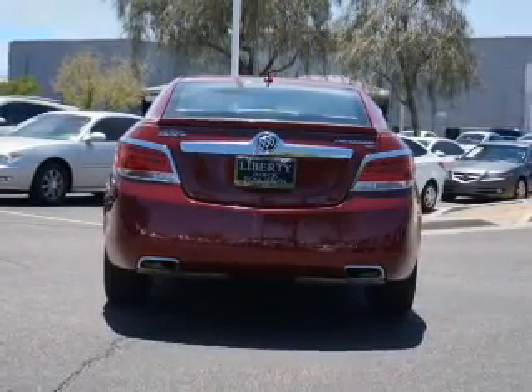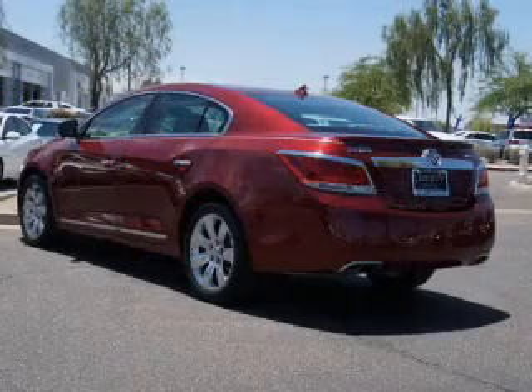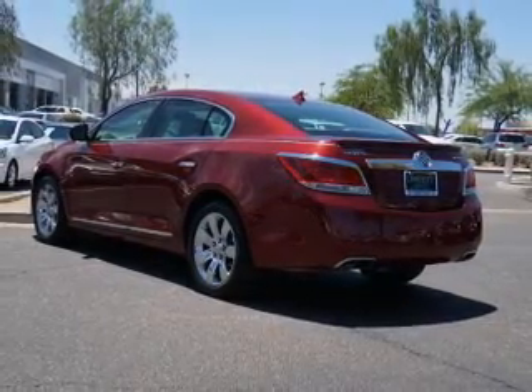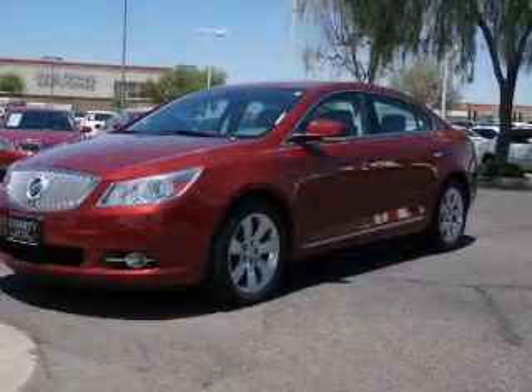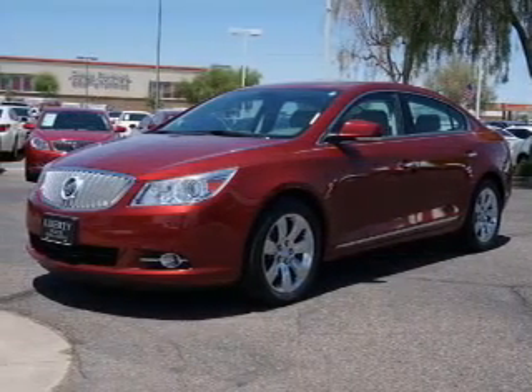push-button start, leather seats, heated seats, Bluetooth connectivity, Sirius XM satellite radio, digital audio input, and auxiliary input, remote start, and steering wheel controls.